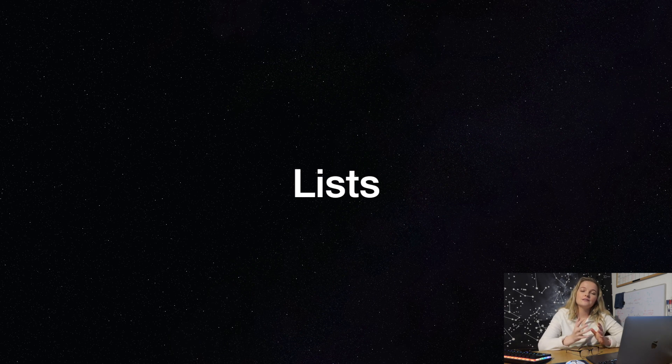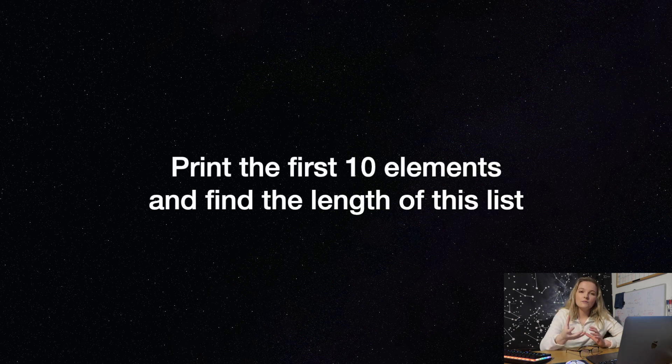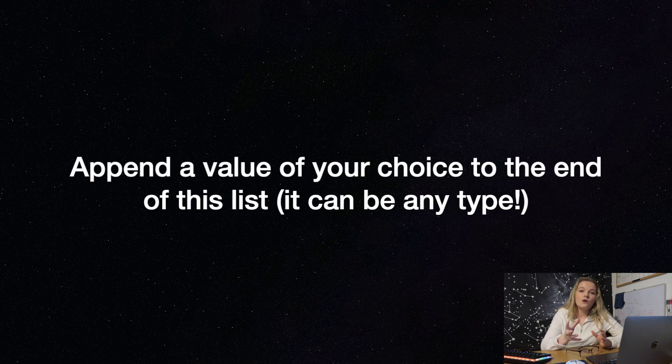Question two is on lists. Can you create a list from 0 to 100 that only has the even numbers — so 0, 2, 4, 6, 8 all the way up to 100? Once you've created that list, can you get Python to print the first 10 elements and find the length of the list? To finish off, can you append any value you want to this list and print it? The appended value can be any type — a boolean, an integer, a float, anything.